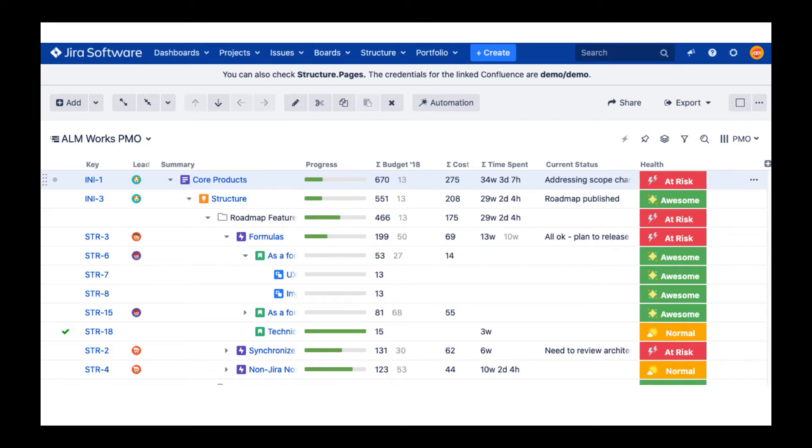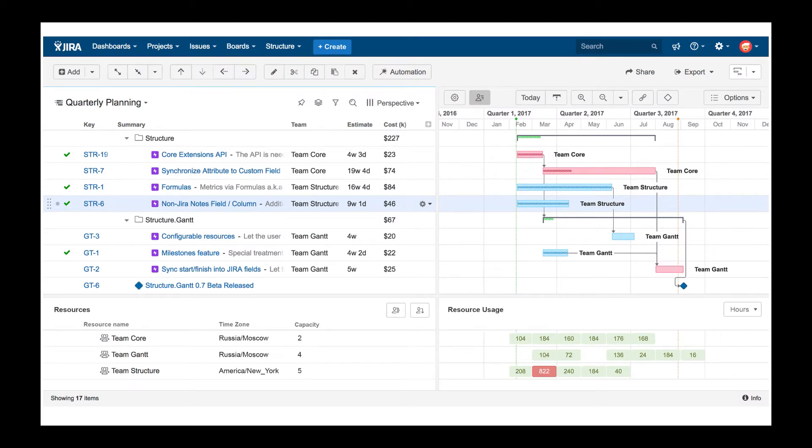That's why we created Structure — it is our main product. It's designed to help you more easily manage projects at the portfolio level and at all levels of your organization. It helps Atlassian's largest customers visualize, track, and manage progress with a spreadsheet-like view of Jira issues and adaptive user-defined issue hierarchies. We also have an additional extension named Structure.Gantt, and it is the most popular Structure extension.